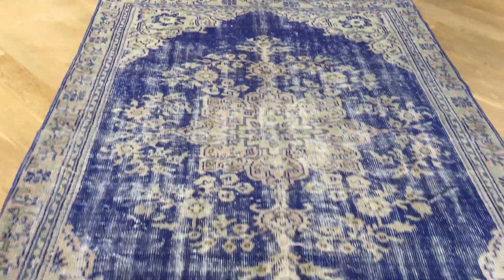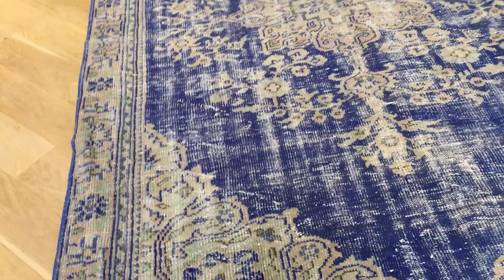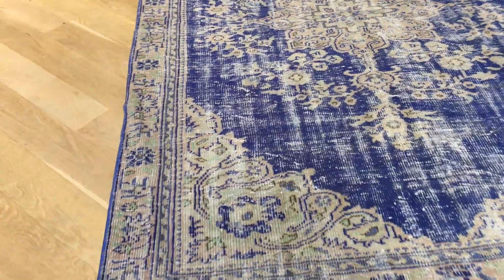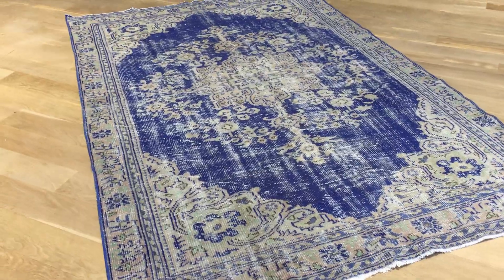Very beautiful combination of blue and beige, and inside the carpet you can see it is like green. The carpet is a very nice vintage carpet so it shows its age. Very beautiful, very nice lines as well, especially for an old carpet of age.